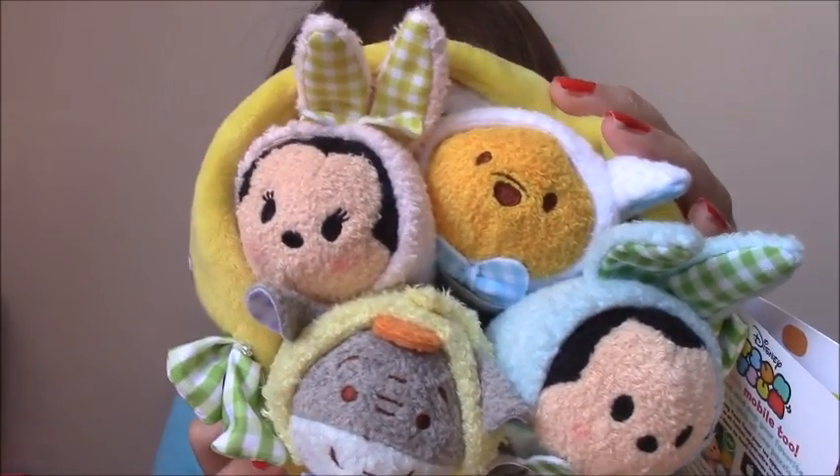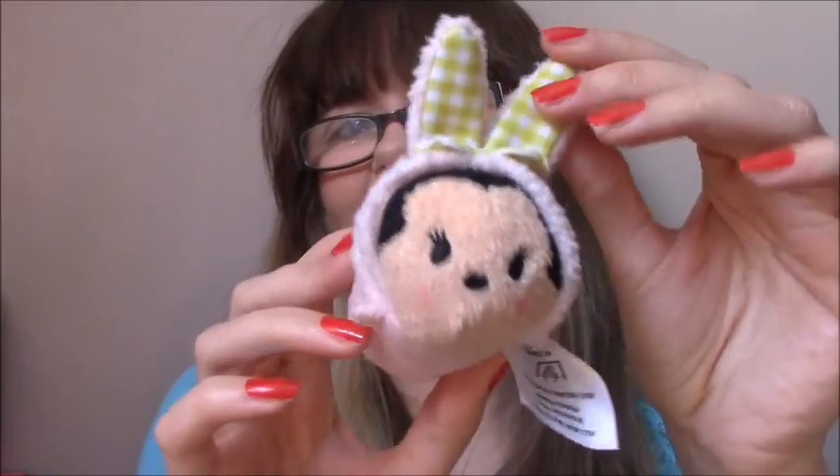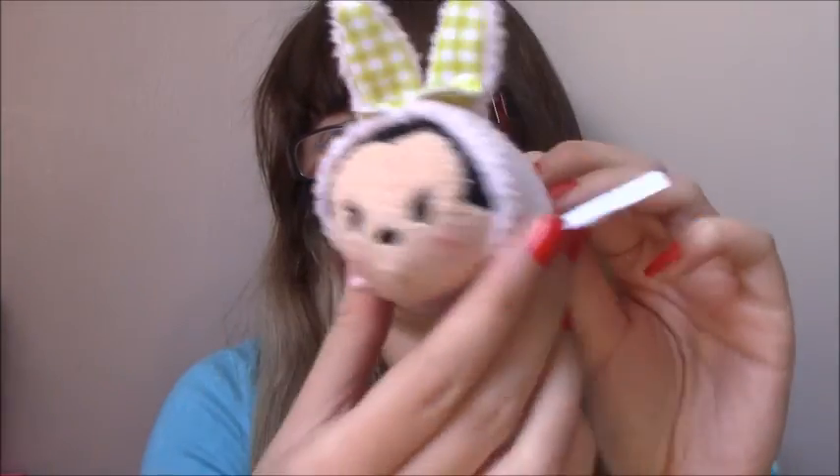In the basket you've got Pooh, Eeyore, Minnie and Mickey. You can see Minnie is in a little bunny suit with a little tail and everything. All of the characters are in little bunny suits keeping in with the Easter theme.